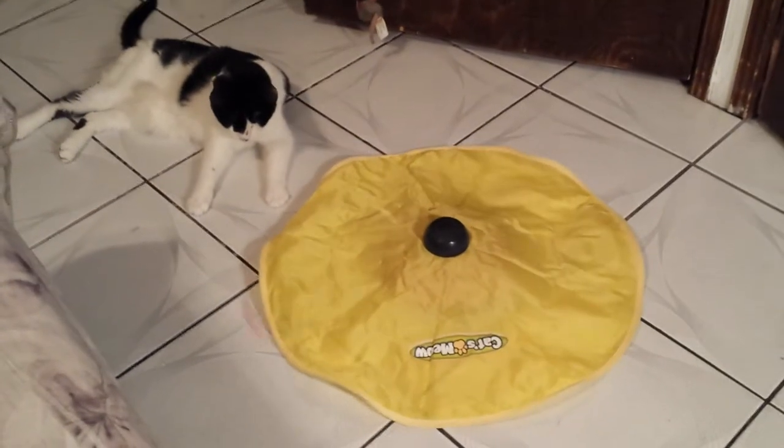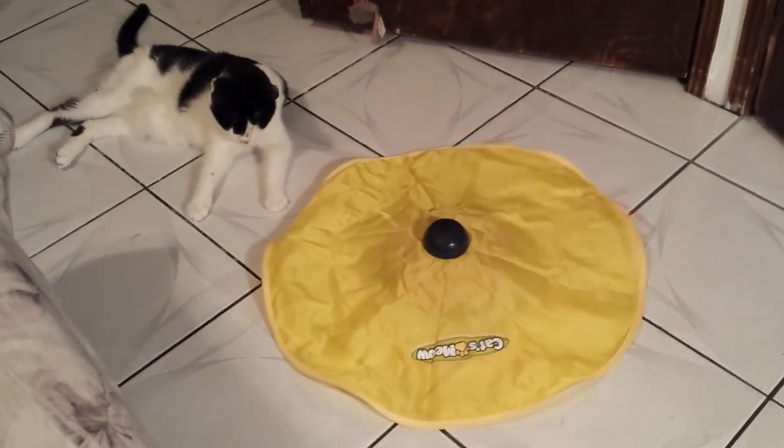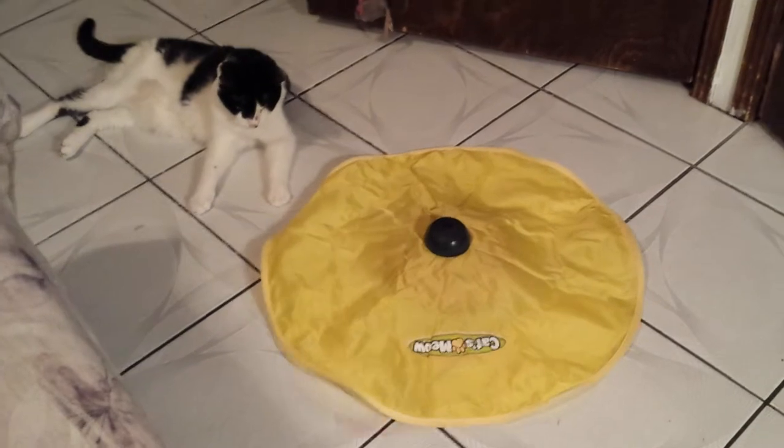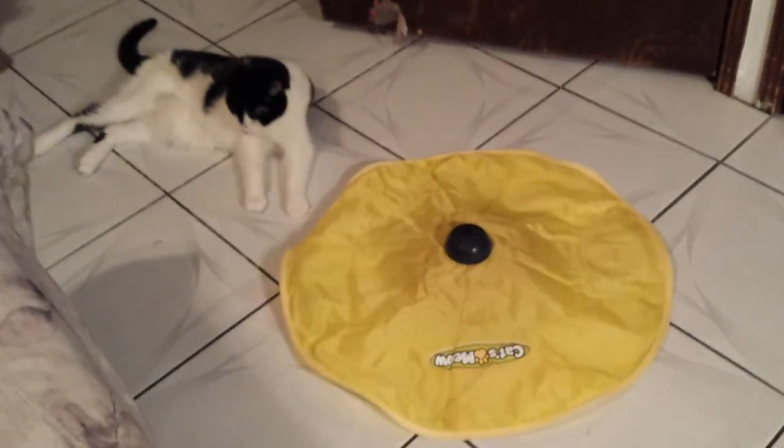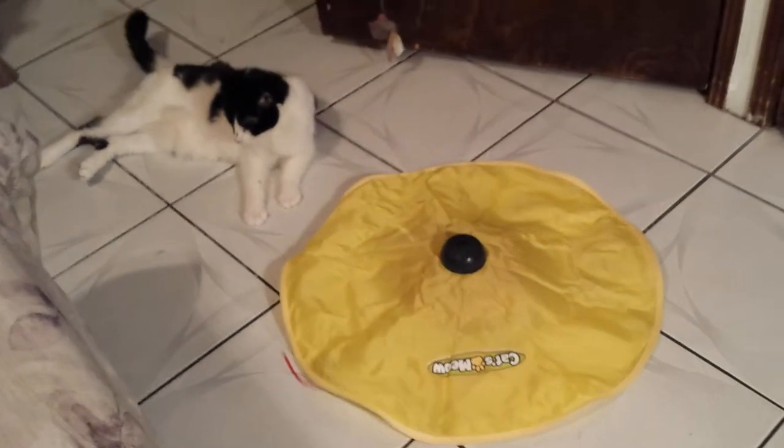She'll do catnip for a couple minutes and then she gets bored and walks off. But this thing has had her attention for over an hour and she hasn't walked away or left its side for over an hour. And I'm actually really happy about that.